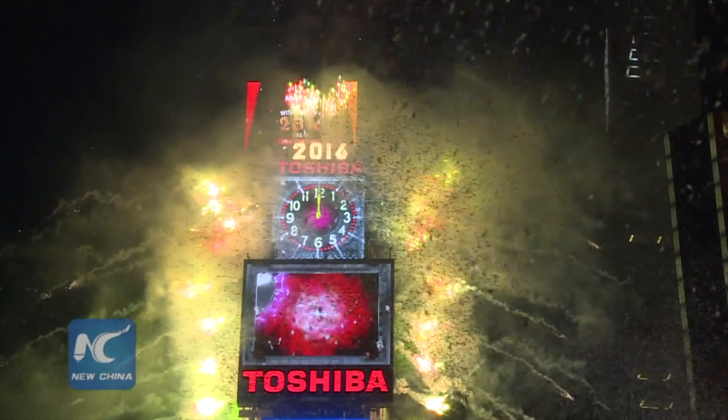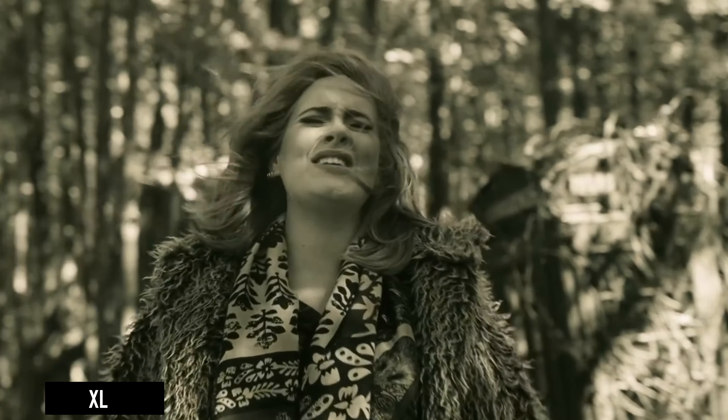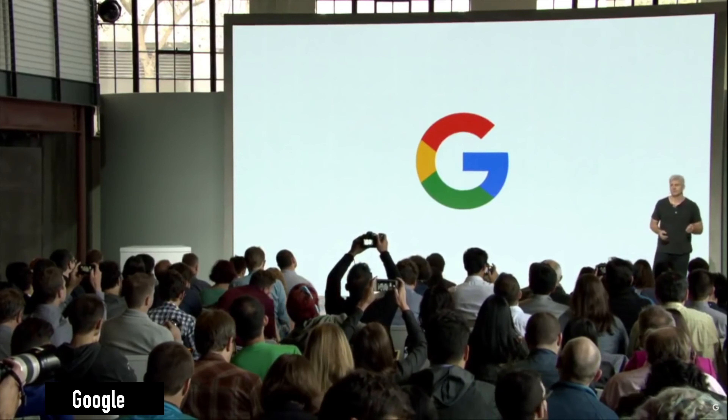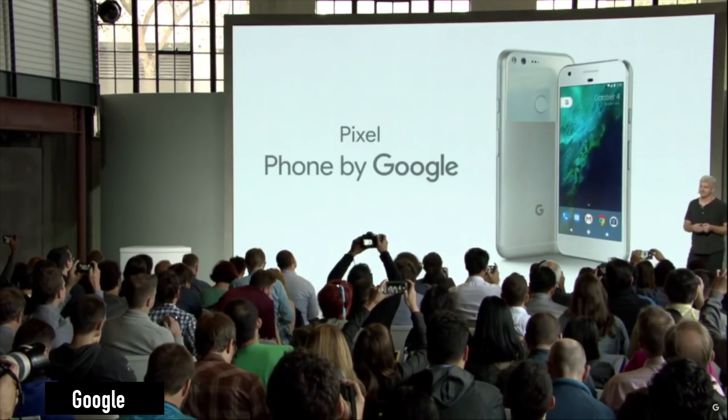So it's 2016. Adele said hello to everybody by saying hello. Captain America annoyed half of the Avengers. But more importantly, Google released the original Google Pixel. So my question is, can you still use the original Google Pixel in 2020?